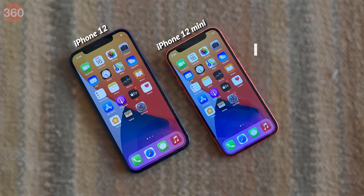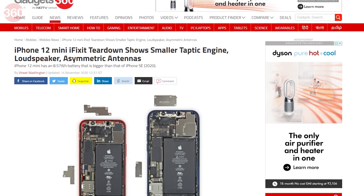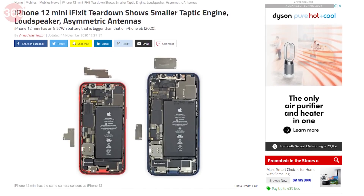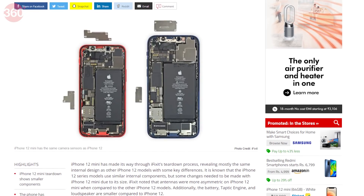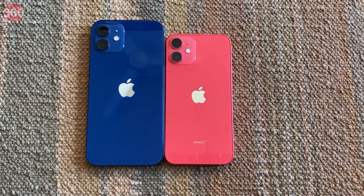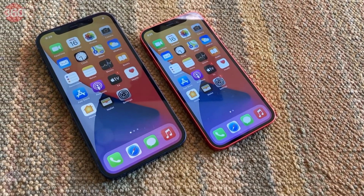The iPhone 12 mini has a smaller 2227mAh battery compared to 2815mAh for its bigger sibling. Third-party reports and teardowns have unearthed a few other details: wireless charging is limited to 12W rather than 15W, and the bottom speaker as well as the taptic engine vibrator are shrunken. The iPhone 12 mini is virtually the exact same phone as the iPhone 12, just in a smaller package.